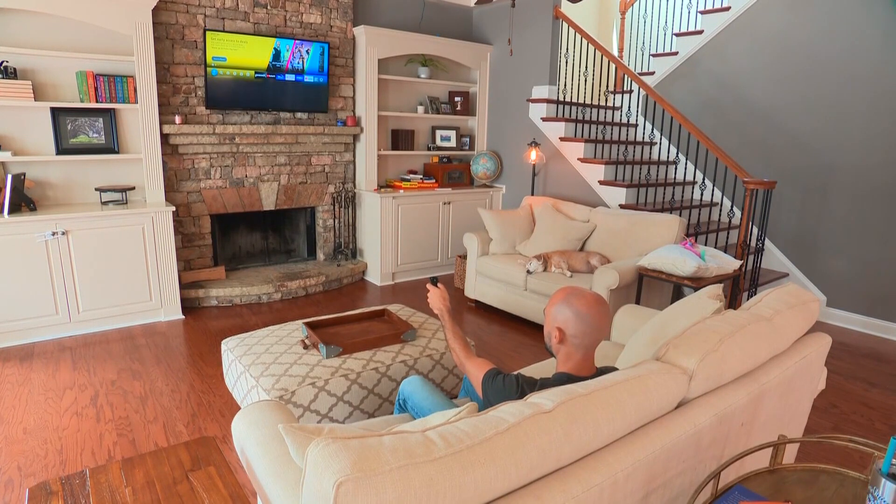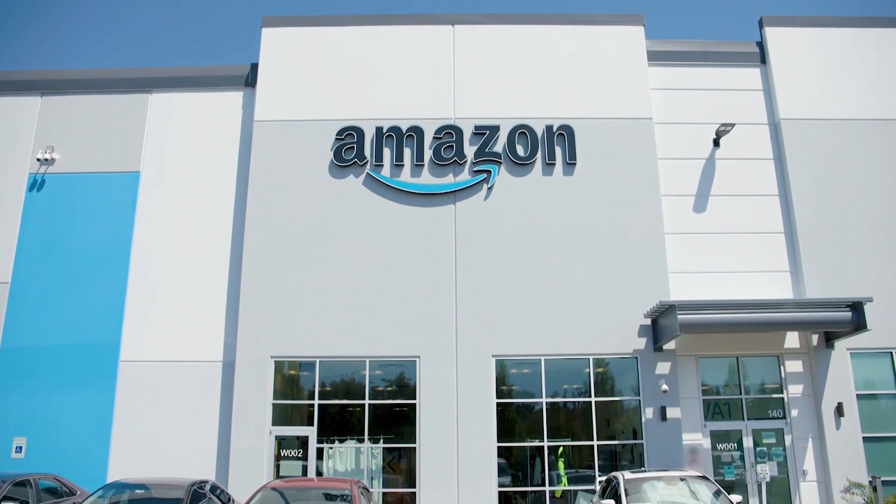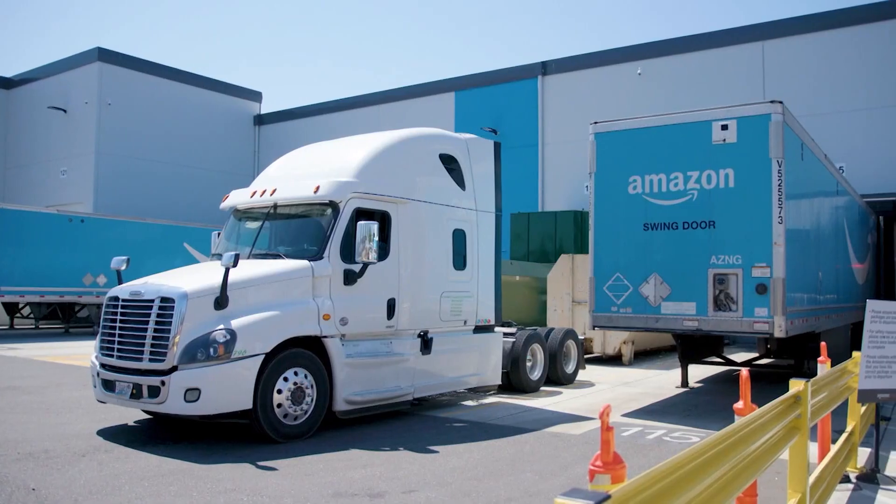It's the latest streaming service to take this approach. Competitors like Netflix and Disney Plus started showing ads earlier this year. The change rolls out on Amazon Prime Video early next year.